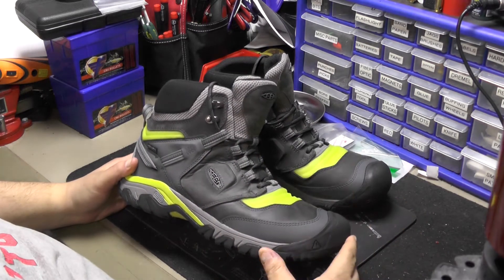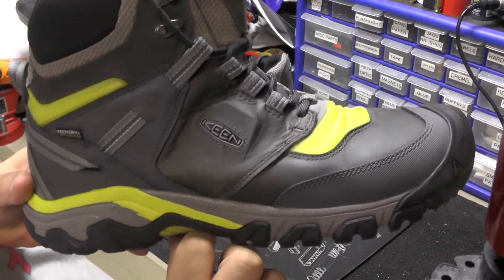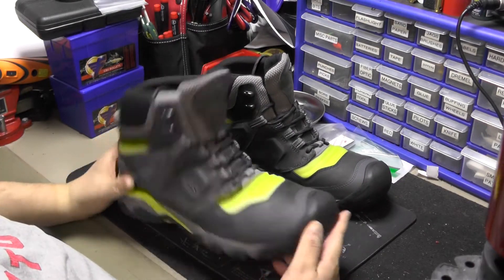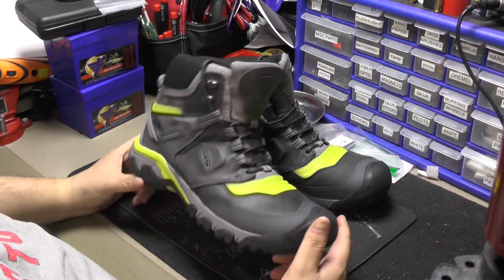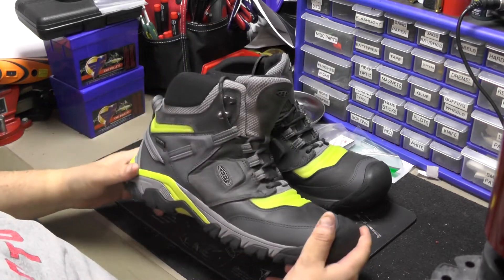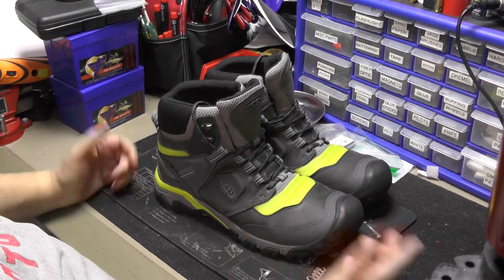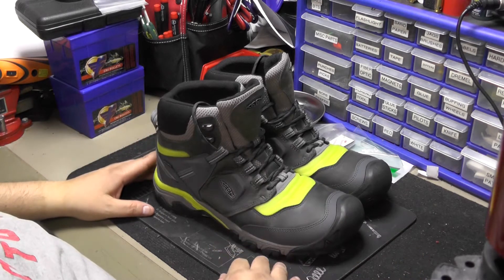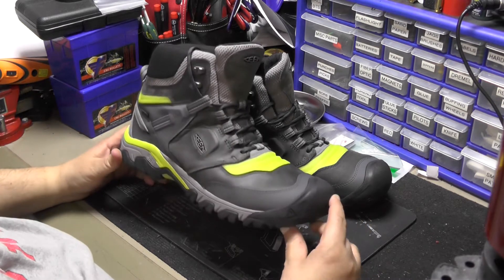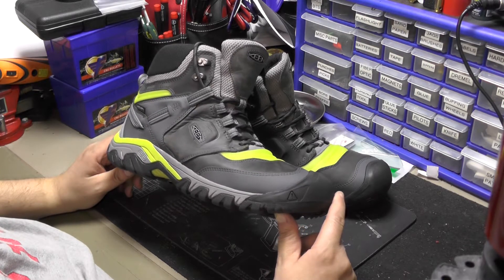These are brand new, I've never worn them. Shout out to Keen Footwear — I'm sure you've heard of them if you're in the work-related or hiking industry. They make a lot of kick-ass shoes. A lot of guys at my work have them, and I currently didn't until now. This isn't a safety shoe though — this is their new hiking shoe, fully waterproof.